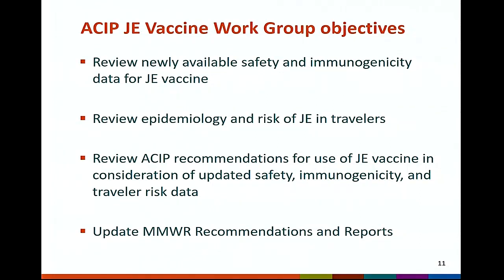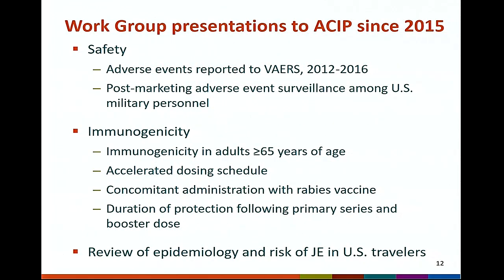Recommendations for use of JE vaccine in consideration of updated data and updated MMWR recommendations and reports. Presentations to ACIP since the workgroup was reformed have included new safety data, including a review of adverse events reported to VAERS over a four-year period from 2012 to 2016, and a presentation on post-marketing adverse events surveillance among US military personnel.